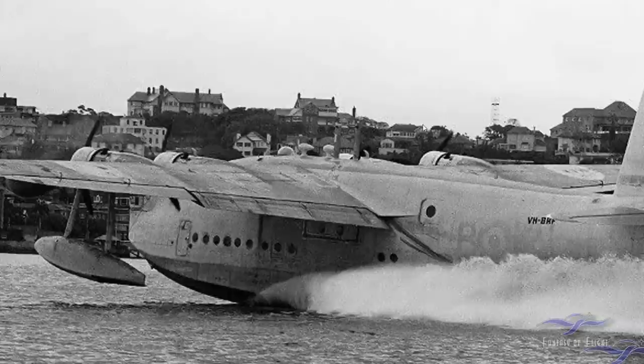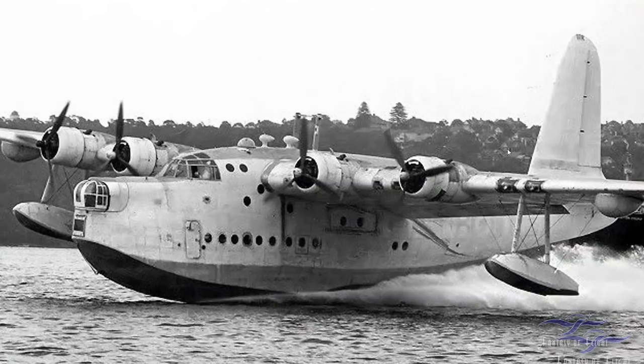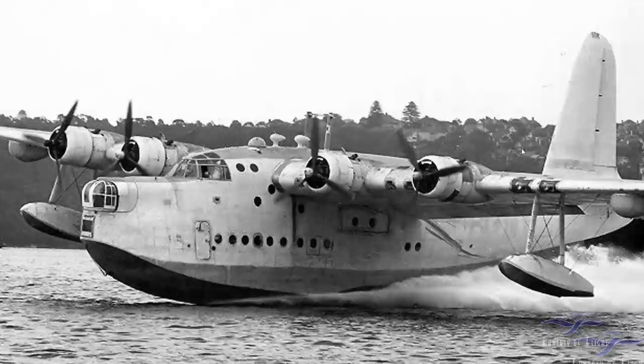You can still see its RNZAF registration underneath the white paint applied to the rear fuselage. This is it obviously landing as well. You can see it still has the bomb bay doors here on the side of the airplane — the bombs actually come out on rails and extend under the wing. Kermit, can you tell us a little bit about what it's like to land one of these on the water as we're looking at these great images?